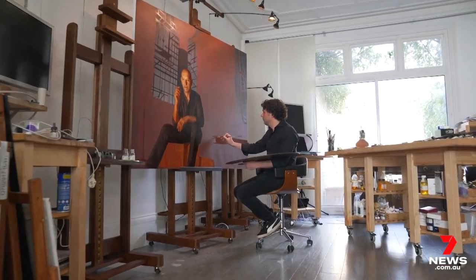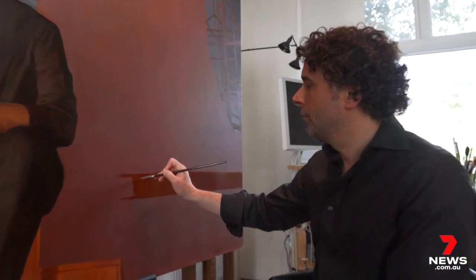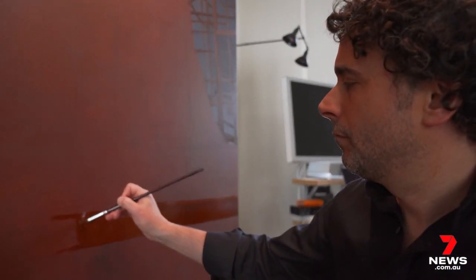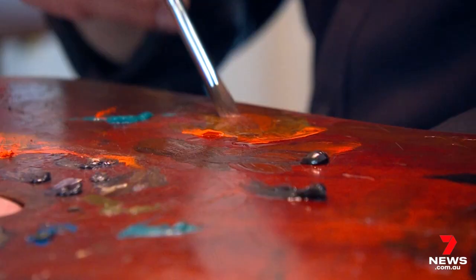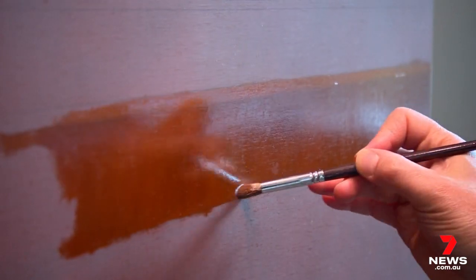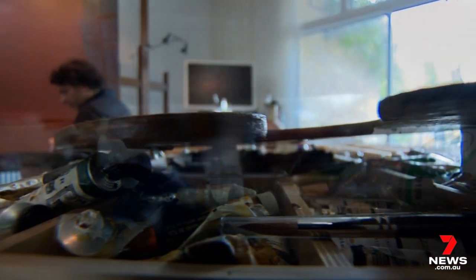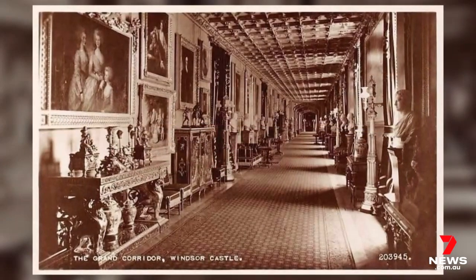Ralph thinks Philip just likes surprising people. It was 2017, and the Australian artist had an upcoming exhibition in Denmark. A painting of the man born Prince of Greece and Denmark would be a fitting addition. Knowing it could be Philip's final portrait, Ralph chose the location carefully: the Grand Corridor at Windsor Castle.